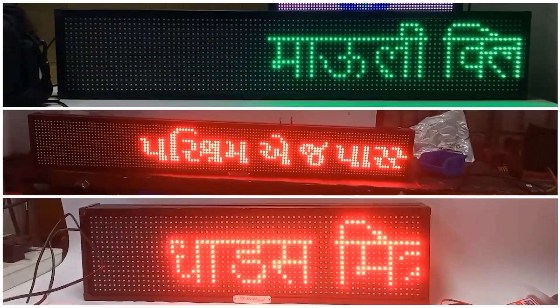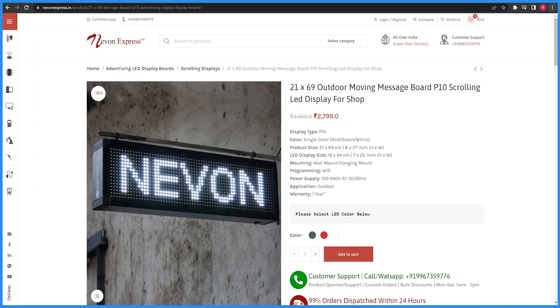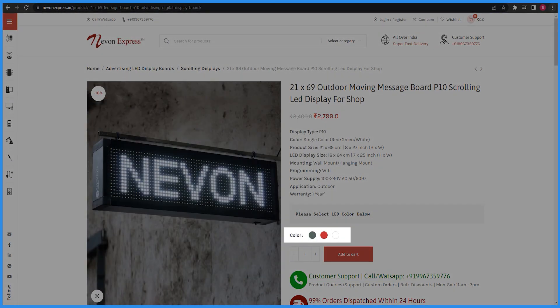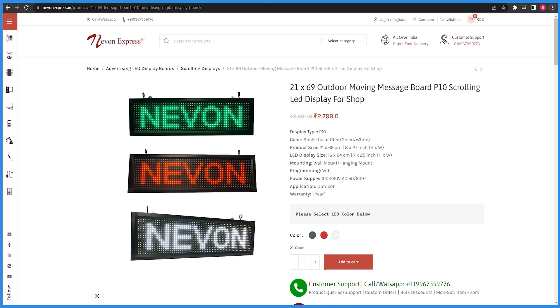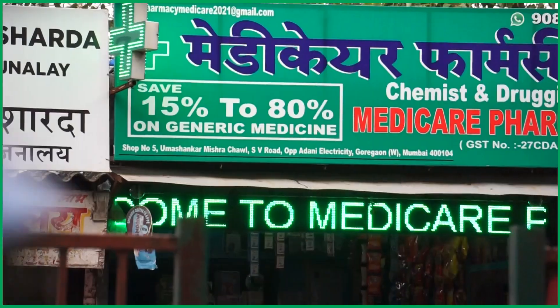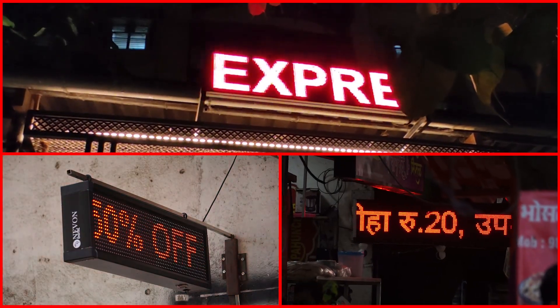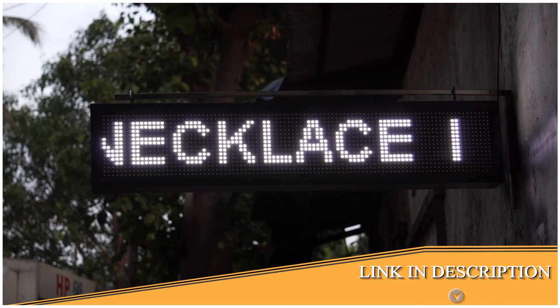This moving message board also supports multiple languages. You will have three colors available in this display: green, red, and white. You should choose the color according to your business or store. For medical stores, people usually prefer green; for food stores and restaurants, red; and for general shops, white. We have added a link to this display in the description.